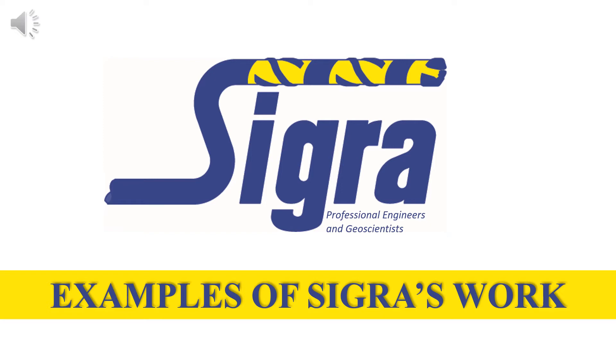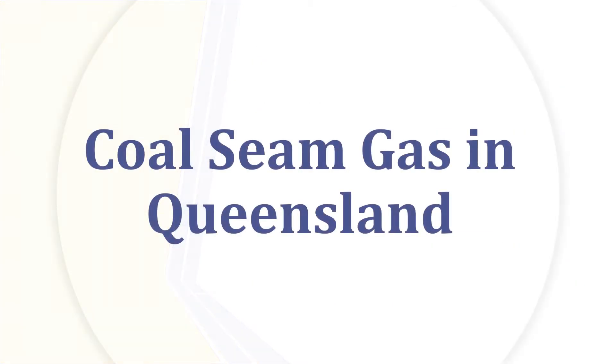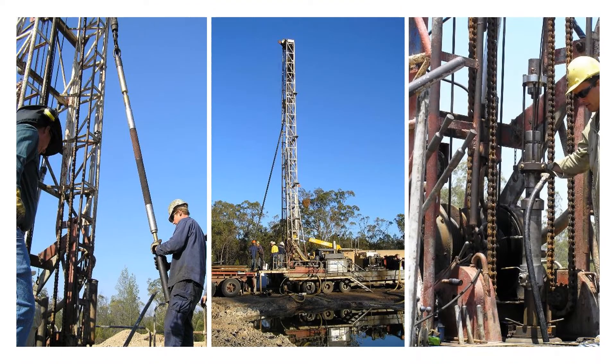Examples of SIGGRA's work. Coal Seam Gas in Queensland: During the period from 2001 to 2011, the coal seam gas industry was being developed in Queensland. During that period, SIGGRA provided the bulk of drill stem testing to prove the permeability of the resource.